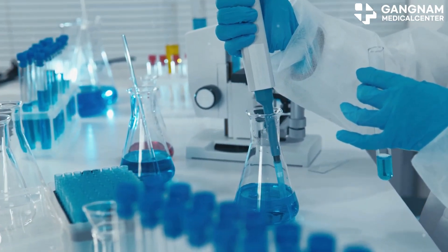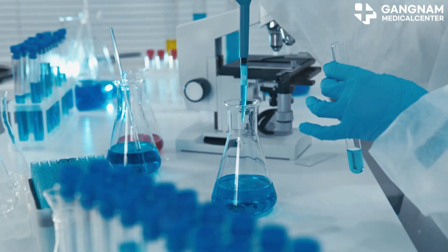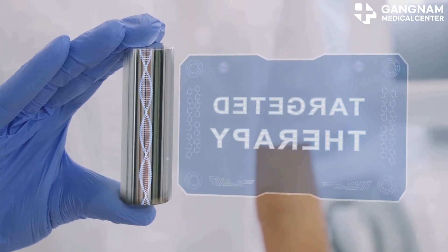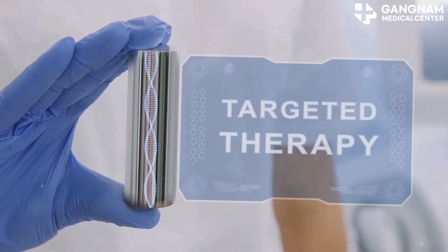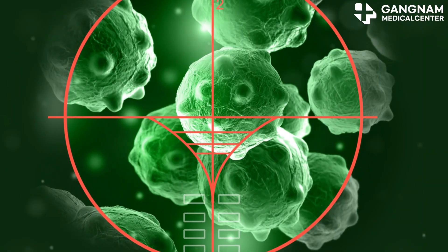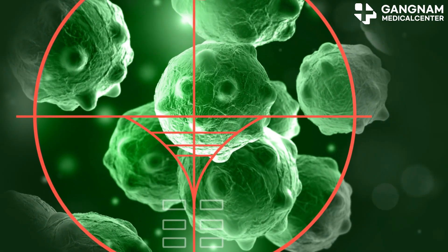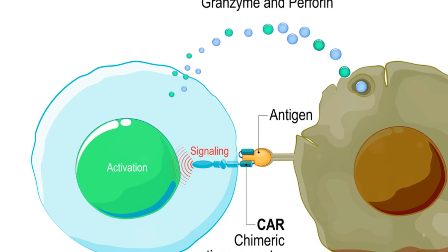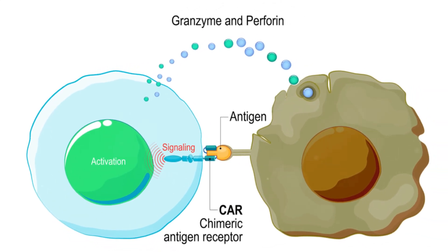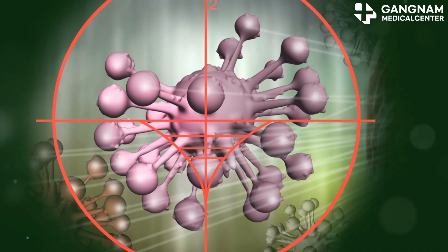Ever wondered what makes gene-targeted therapy a game-changer in cancer care? Let me break it down for you. Gene-targeted therapy is a cutting-edge treatment that zeroes in on specific genetic mutations in cancer cells. These mutations are often the culprits behind the rapid growth and division of cancer cells. By targeting these mutations, gene-targeted therapy can selectively attack cancer cells while sparing the healthy ones.